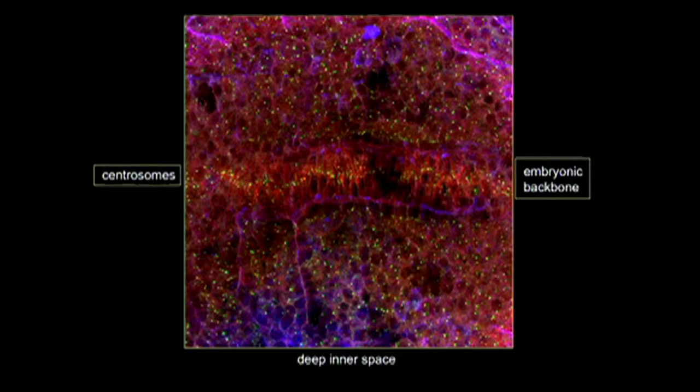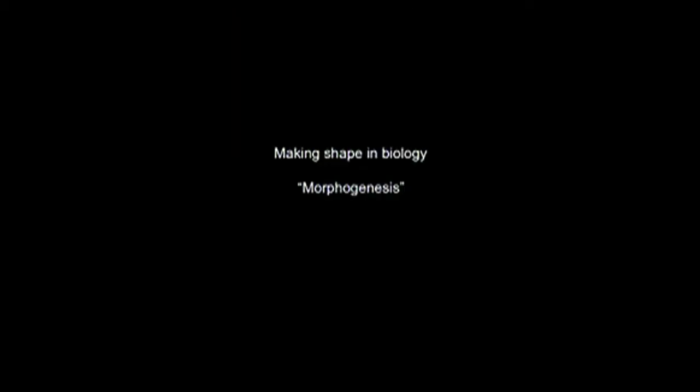So what my laboratory is really interested in is generating shape. You might think that generating shape in biology is not very interesting - maybe slightly trivial - but I would like to persuade you that it's not. It has a fancy name: morphogenesis. That's the study of shape generation in biology, and that's what my lab loves to do.